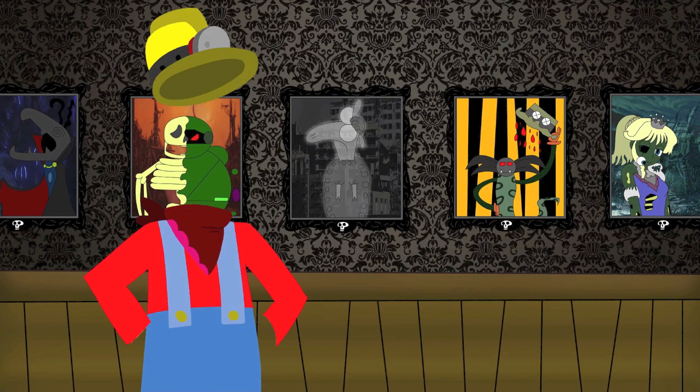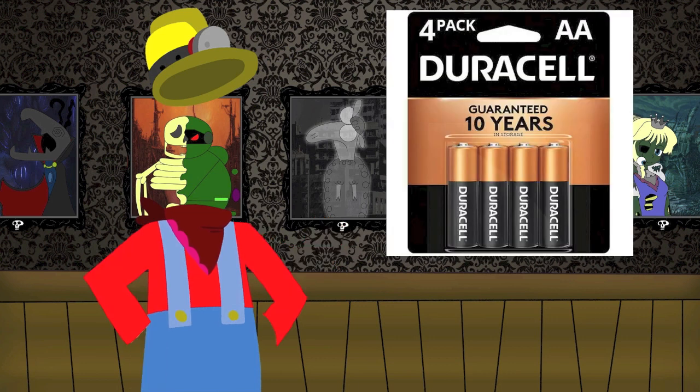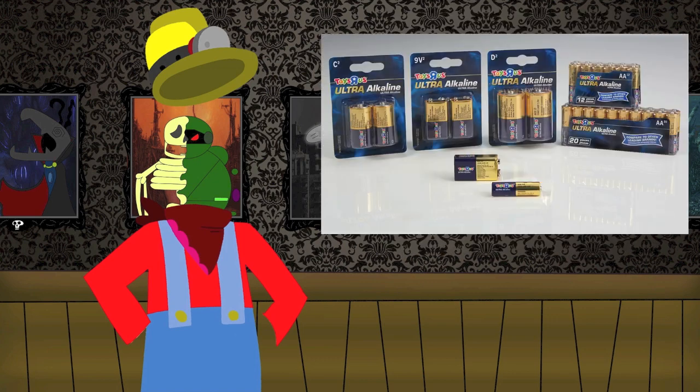One weird thing about this handheld is the specific batteries that it needs to work. I tried using Energizer batteries at first, and I got the sound but the screen wouldn't work. Turns out the recommendation is Duracell batteries, which I assume also applies to other Tiger Electronic games. Well, at least it's a common battery that you can find anywhere, and not something obscure like those Toys R Us branded batteries.